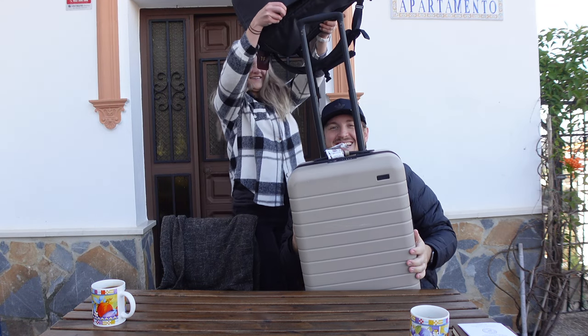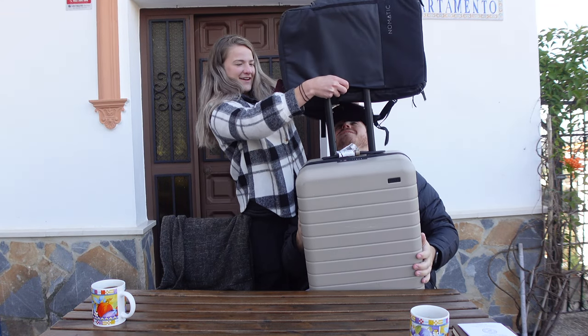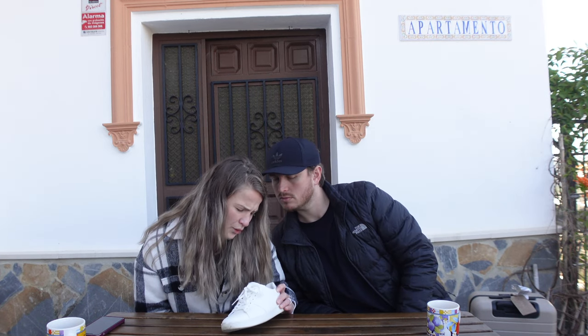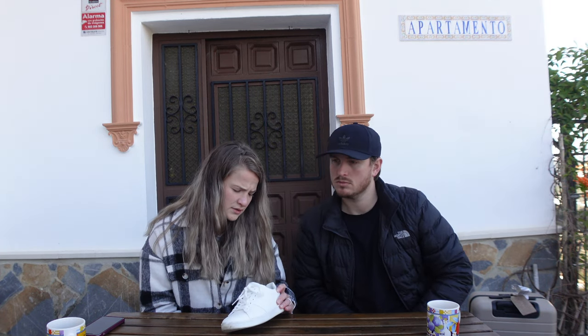Blooper moment trying to demonstrate how the bag slides onto the luggage — wrong way, wrong way, wrong way. Sidebar: that was the best shower we've had. Also, back in Tijuana I had like eight to ten hats — I love hats, I wear them all the time.